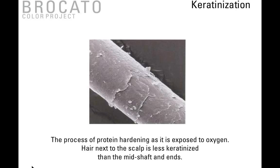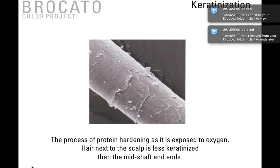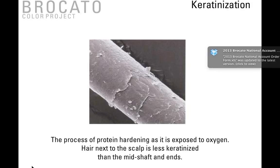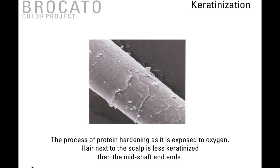Keratinization is the process of protein hardening as it's exposed to oxygen over a period of time. The hair next to the scalp is always going to be less keratinized than the mid-shaft and the ends. This is why you often get hot roots — you put the color right on that new hair combined with the heat from the scalp, and you get either a lighter or warmer root area than you were looking for. Always formulate for this situation. Those are the key influences that drive and help us in our formulation process.